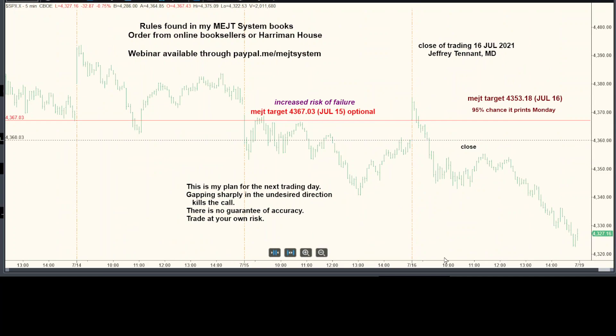Let's review our calls. Look for the pattern with the early low. Monday's pattern should also be the early low. We had a target — optional — but we said it printed 95% of the time: 4367.03. I thought it might not print, but here it is, and it did print resistance over the target.